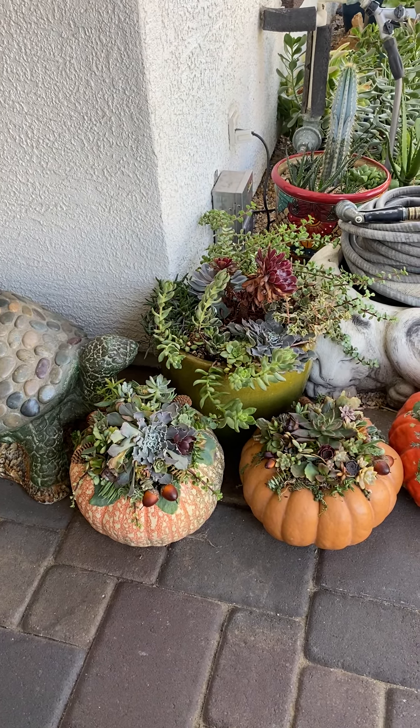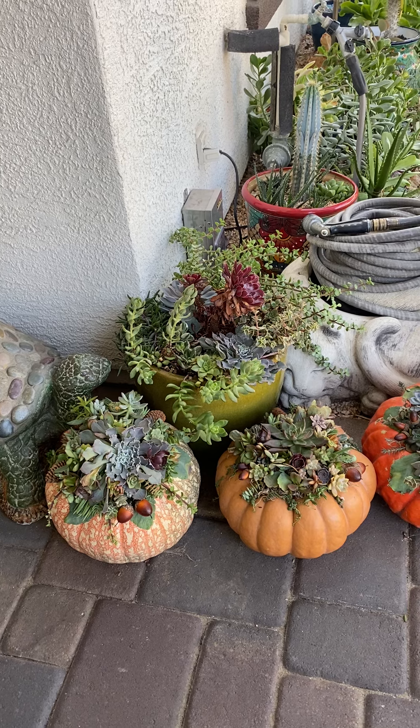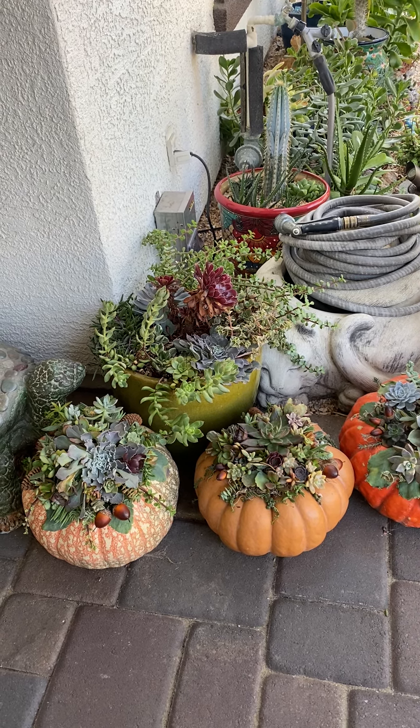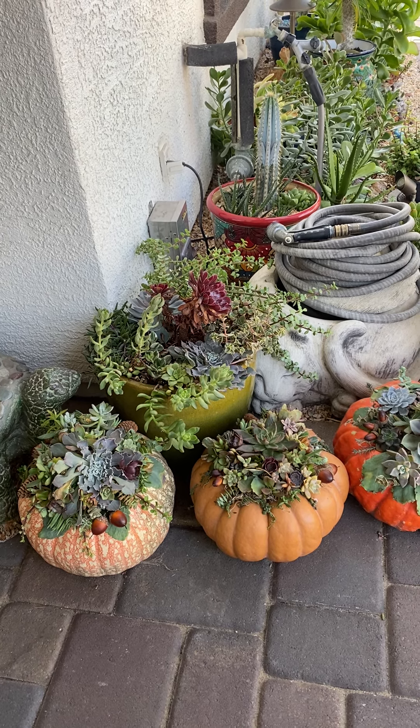This is a video update of our garden. We redid our garden in October of 2021, and this is now October 2022.